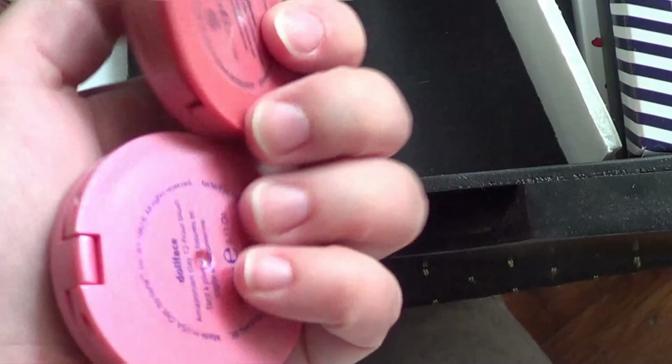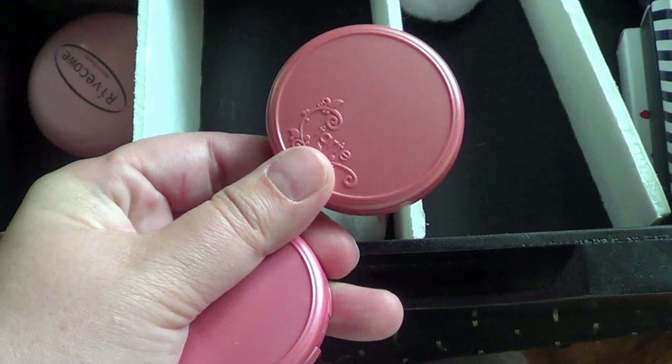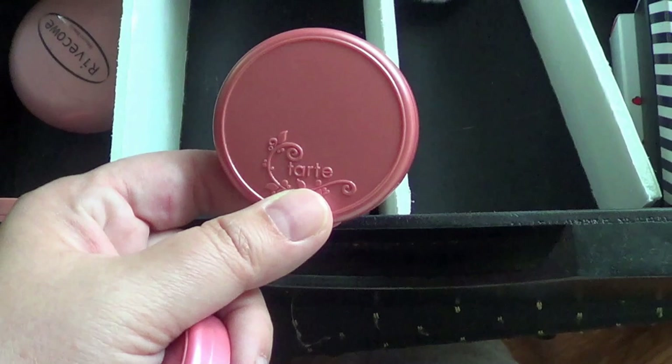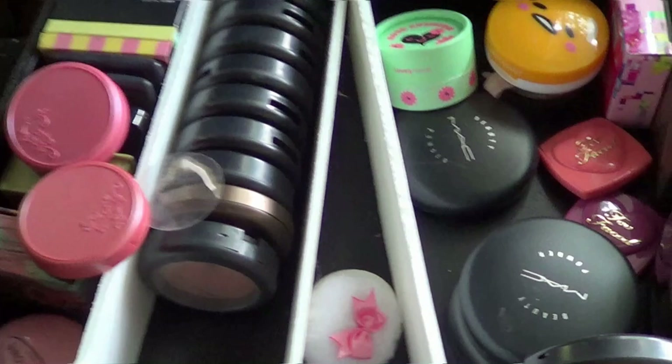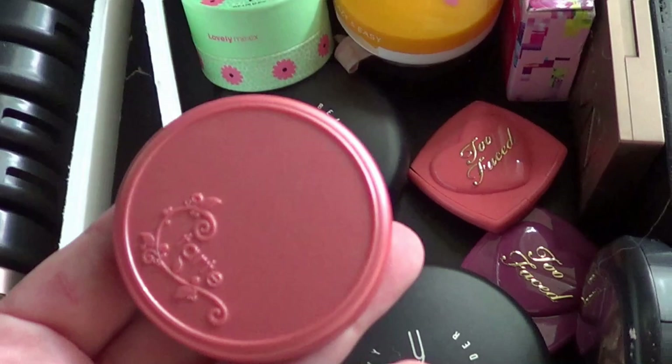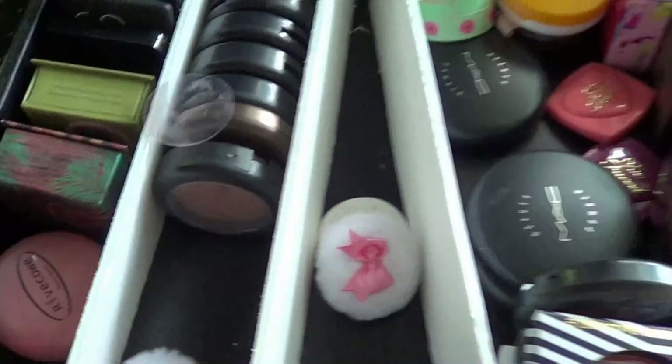So we have these ones — this one is Glisten and this one is Dollface, and I think they're both mini sizes. The Tarte one actually seems a lot like the Too Faced one. This Tarte one is very similar but it has sparkle in it, and I'm just not feeling that. Dollface I did try out and it's just not showing up. So I'm going to get rid of both of these.